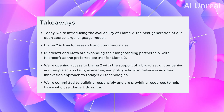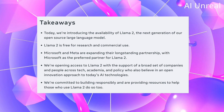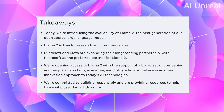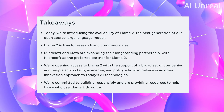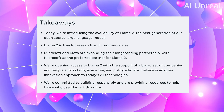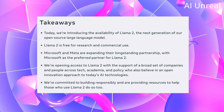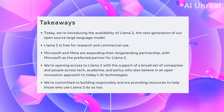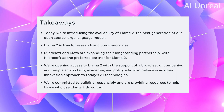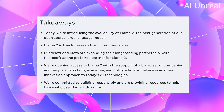Here are some quick takeaways showcasing what exactly Llama 2 is. First, this is their next level open source large language model. It's going to be free for research and commercial use. They plan on expanding their long-term partnerships with Microsoft as the preferred partner, as well as opening access with support from a broad set of companies and people across tech, academia, and policy who believe in open source innovation to AI.